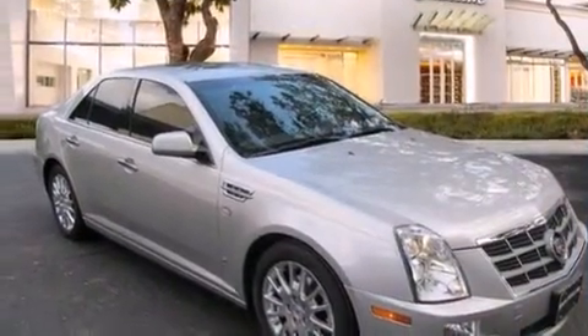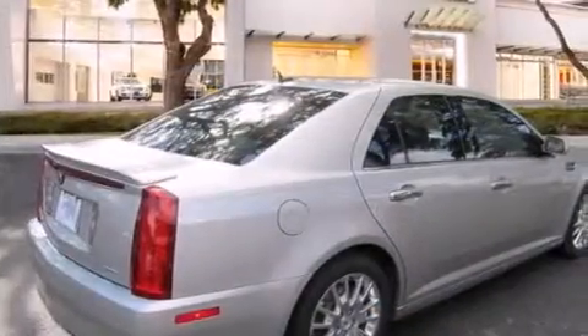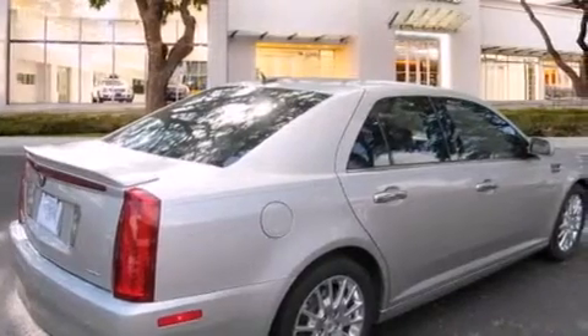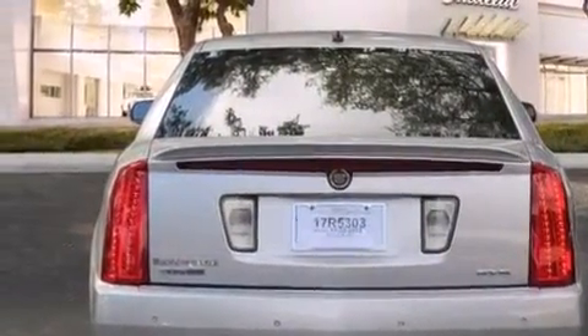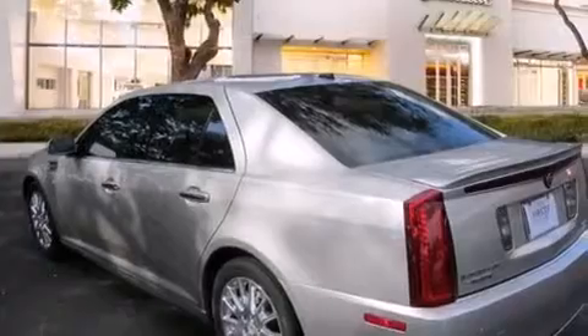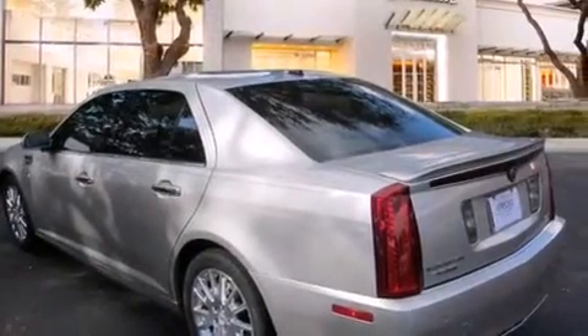Its top features and packages include a navigation system, keyless ignition, a heated steering wheel, XM satellite radio, direct injection, and a sunroof that enables you to fill the cabin with fresh air at the push of a button.